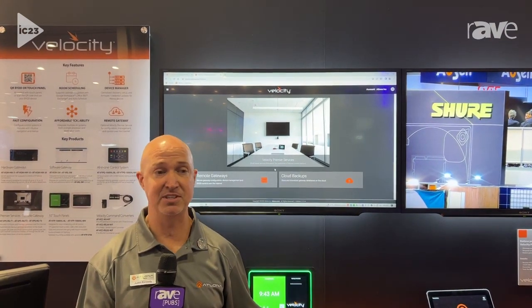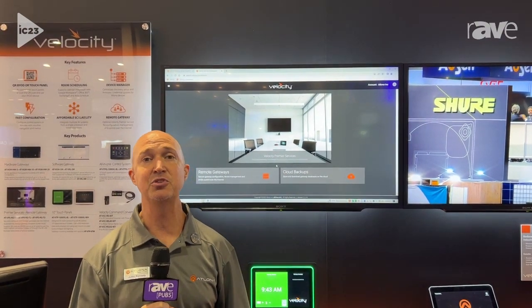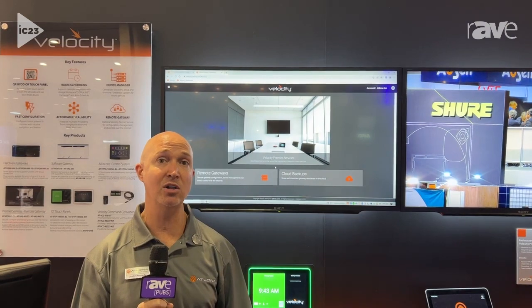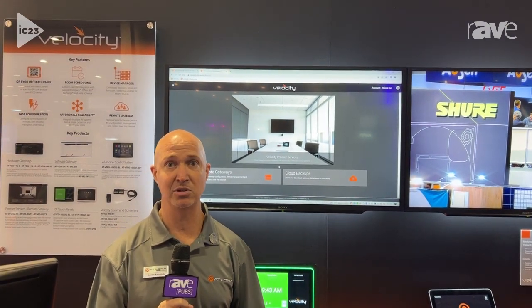For integrators setting up service contracts with their customers, this tool allows the integrator to remotely access the system to manage, configure, and maintain all of the control platform without being on the customer's local area network.